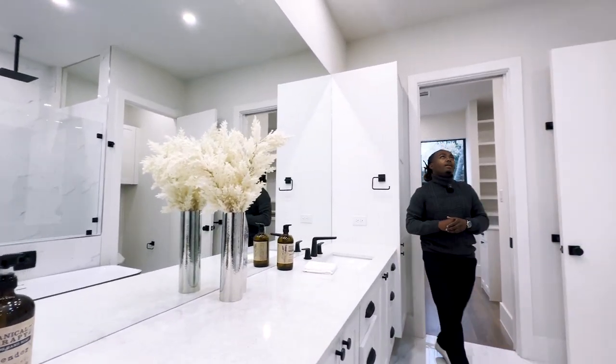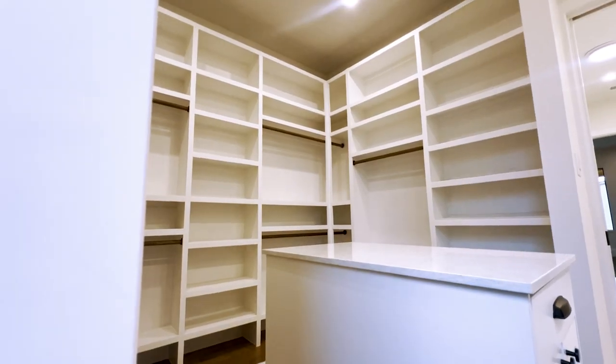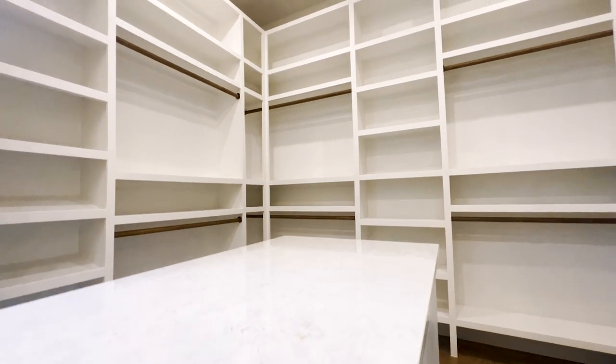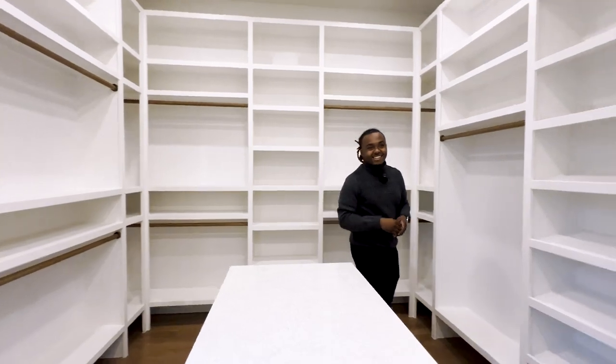Right here behind me we have your huge walk-in closet — and look, another island! So you've had three islands so far in this house.